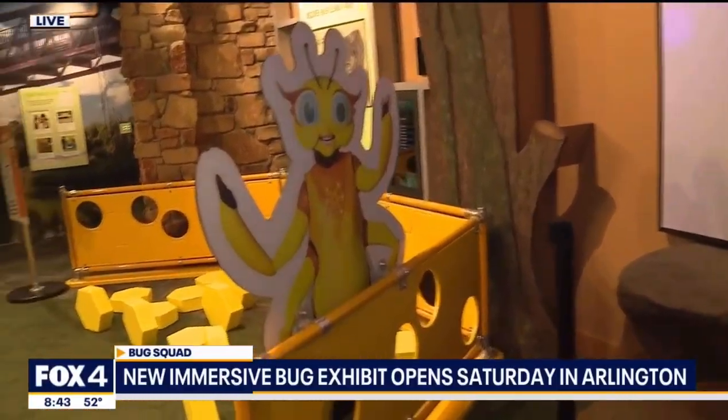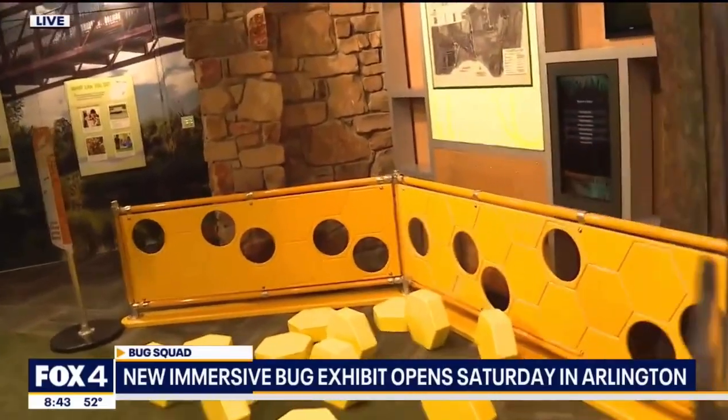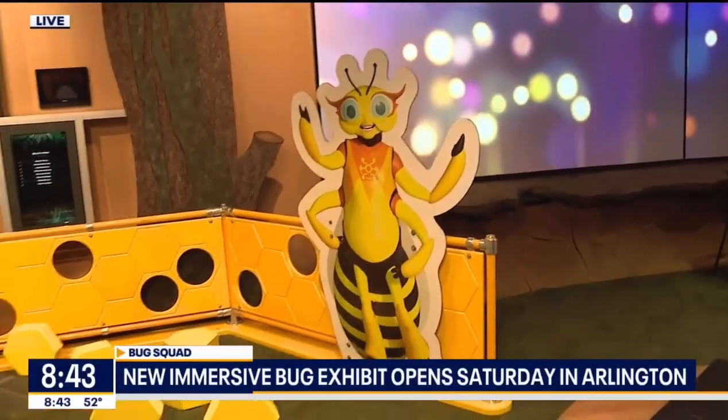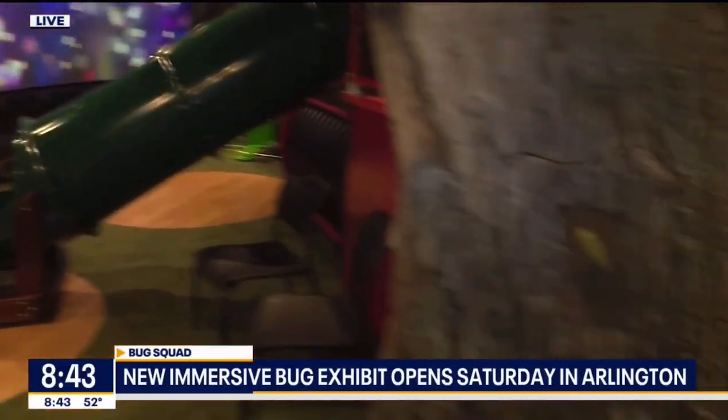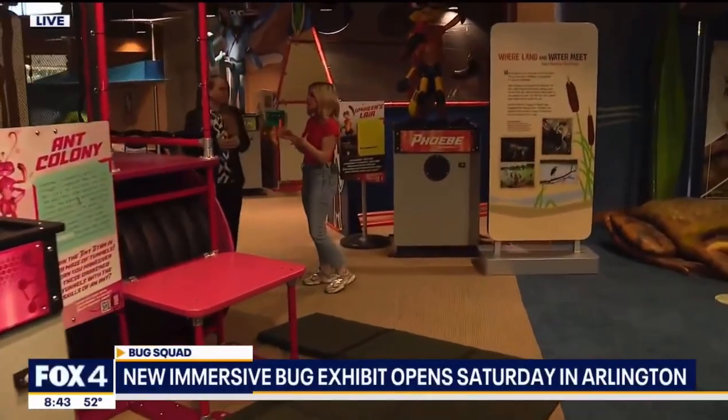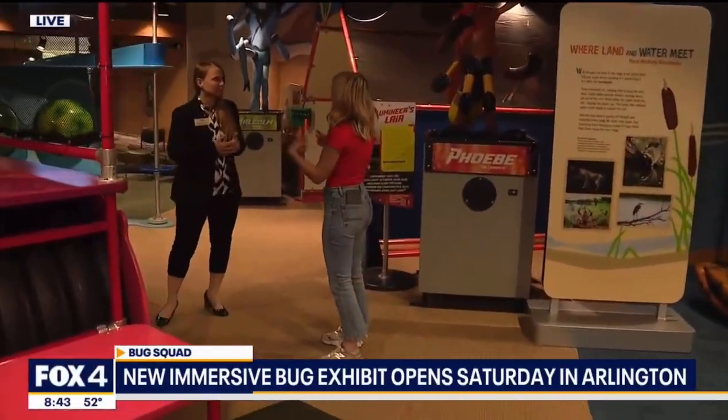Then of course we have our wing pattern interaction, where you get to learn about the patterns of wings, what wings are made out of, and the importance of that — so insects can make their long journeys, sometimes over 2,000 miles, to get to where they need to go.